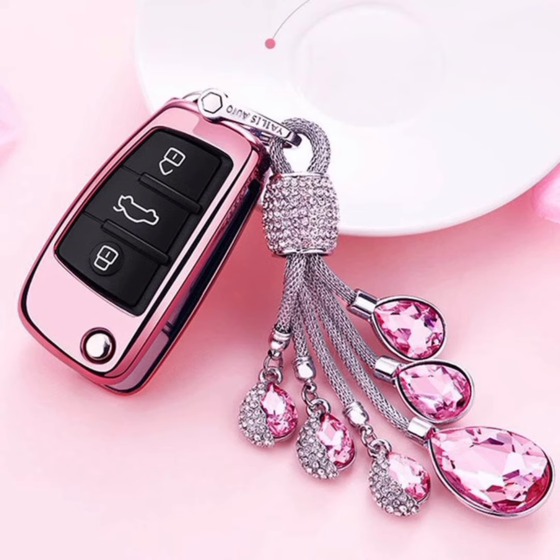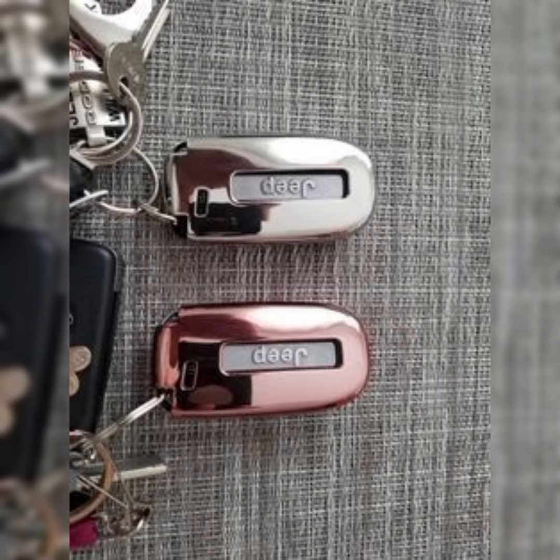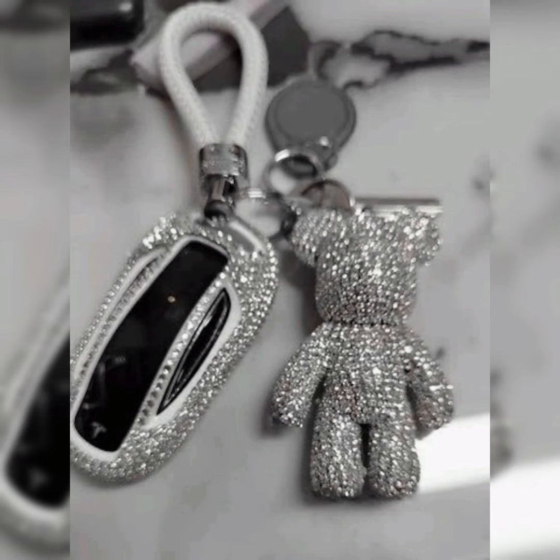Overall, aesthetic car keys are a way for car owners to add a touch of luxury and personal style to their vehicles. They can be a reflection of the car owner's taste and personality, as well as a symbol of their appreciation for quality and craftsmanship. Thanks for watching our channel, hope you enjoy your time.